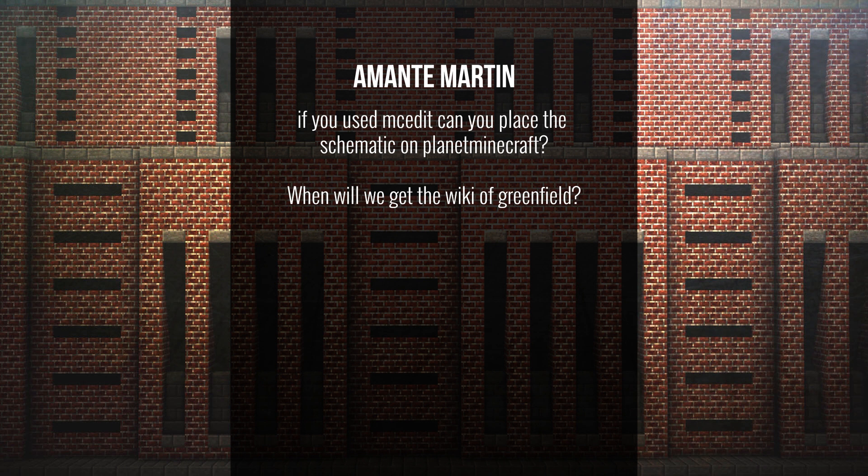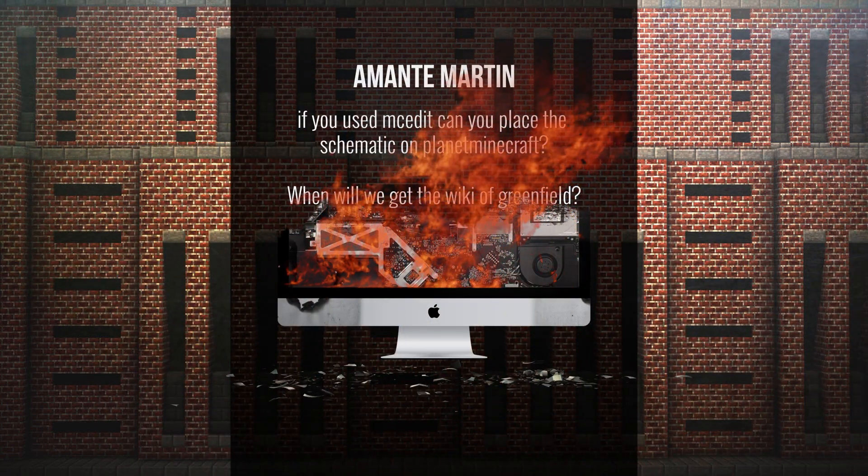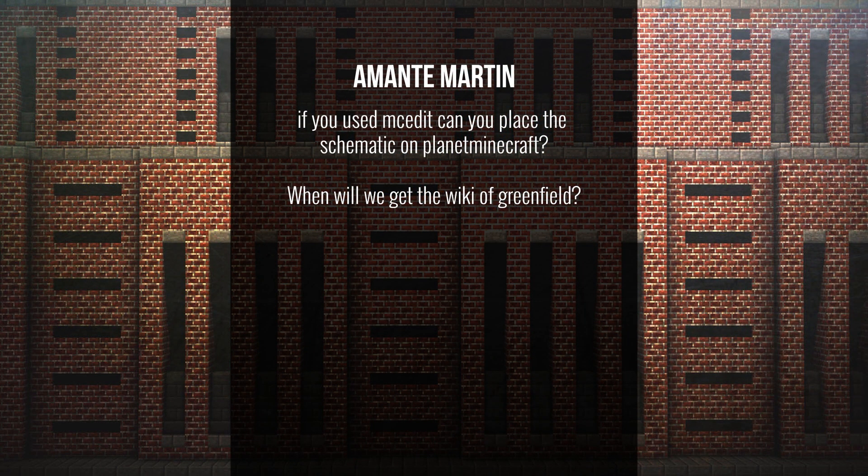A question from Amanci Martin: if you used MCEdit, can you place the schematic on Planet Minecraft? The schematic file we'd make of Greenfield wouldn't be big enough to hold the whole city, and you'd probably crash everything trying to port it into a Minecraft world. We used to upload separate building packs a while ago, but Planet Minecraft didn't like that. We've got something in the pipeline for that, so keep your eyes and ears peeled.